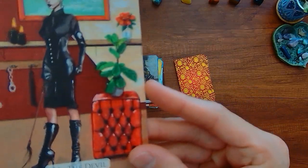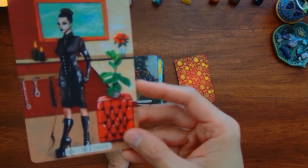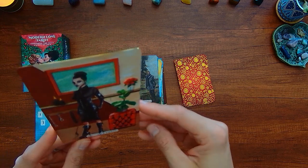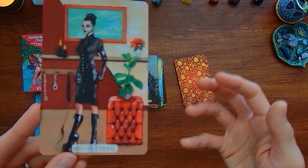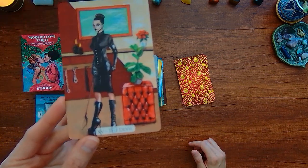Here we have the Devil — looks like a dominatrix. It's very similar. You're missing the people that would be in those chains, but maybe in this version of the tarot deck, the people were able to remove the chains themselves and get out of the situation.